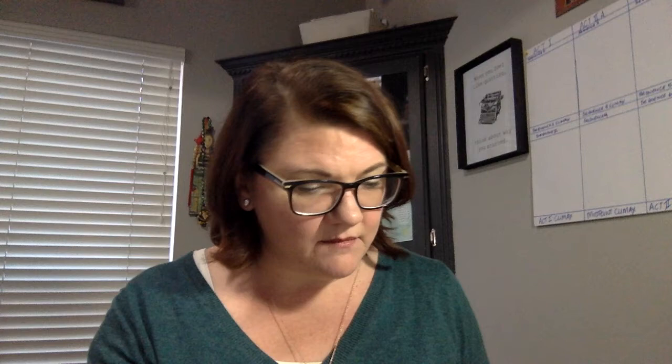And I also pick a theme word every year, and this year's theme is 'empowered.' Here's a recent weekly spread — that's all the stuff I got done. I've started writing every day, and I have a section in my bullet journal that is my word count tracker. This is new — I just started this month.